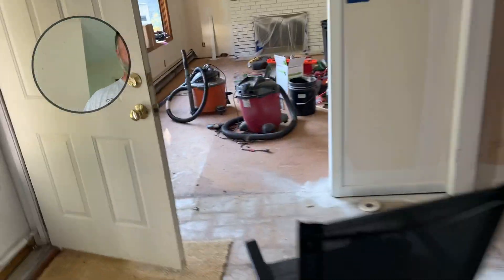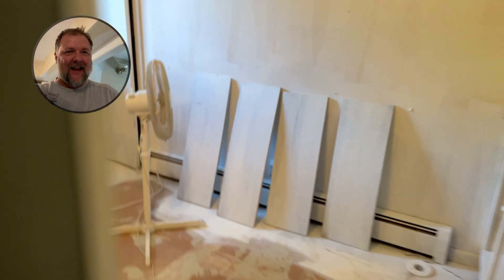Everything else has been primed upstairs — we've already seen that. Outside, cutting down a couple things here and there as we go; there's just a lot to do. Running the business and doing this on the side is taking me a little longer than I thought it was going to take, honestly, but that's okay. It's part of the fun.